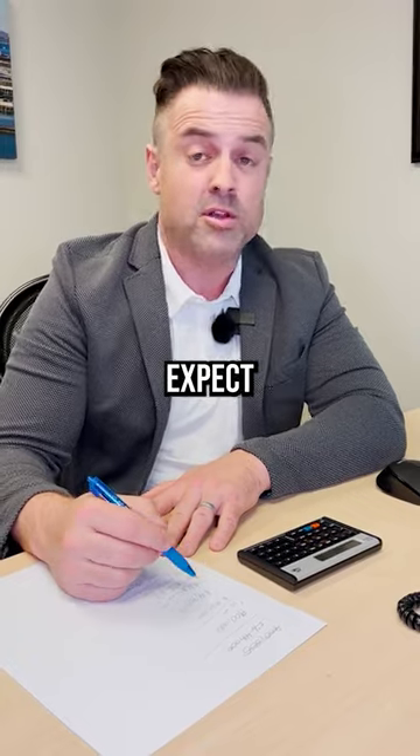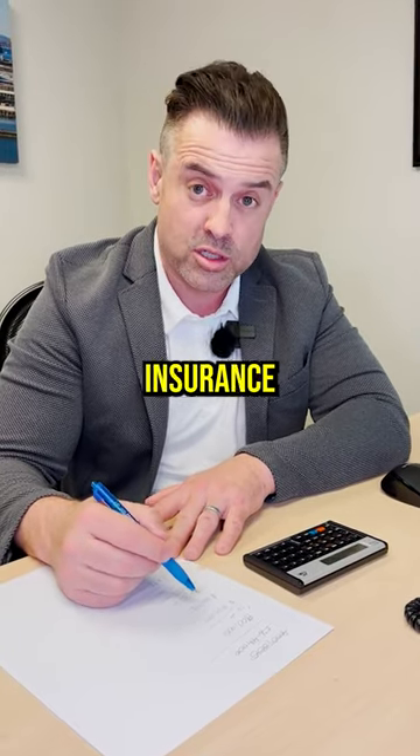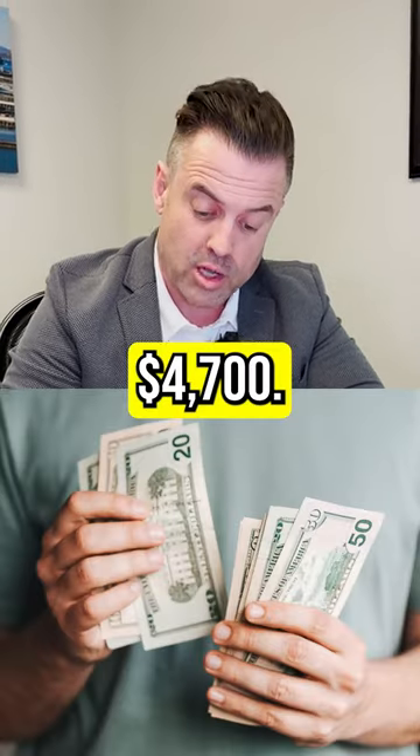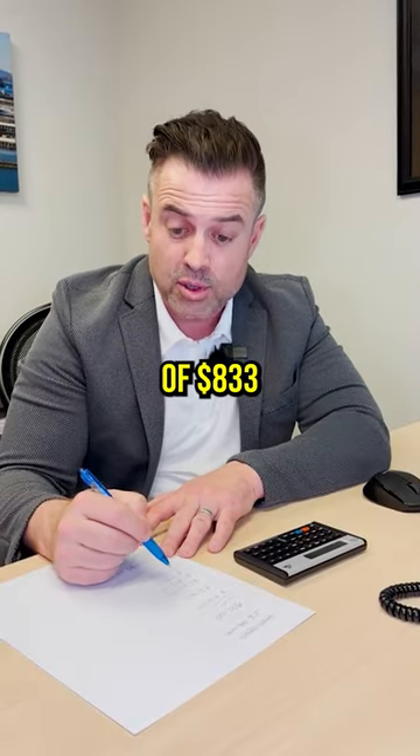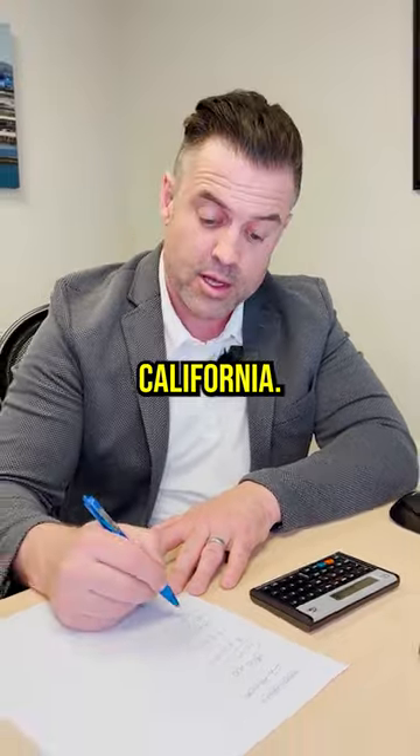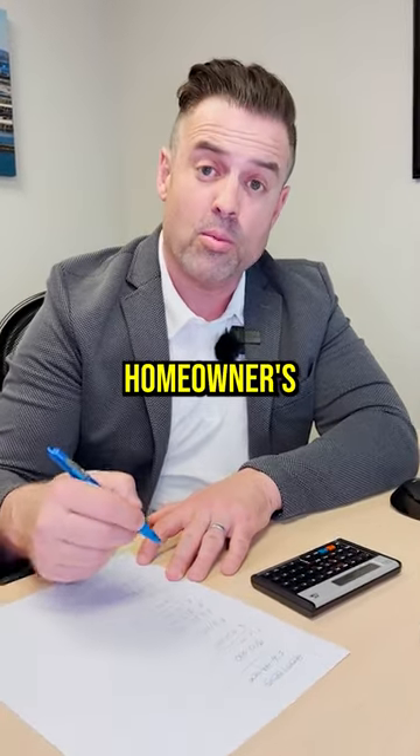Based on today's interest rate environment, you can expect a mortgage payment plus mortgage insurance of about $4,700. You're looking at an additional property tax obligation on a monthly basis of $833 on average throughout the state of California, and an additional $150 in homeowners insurance.